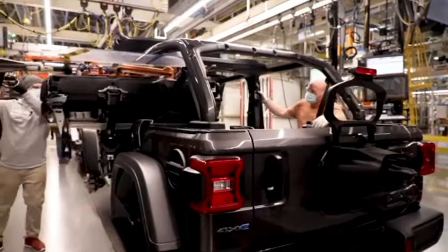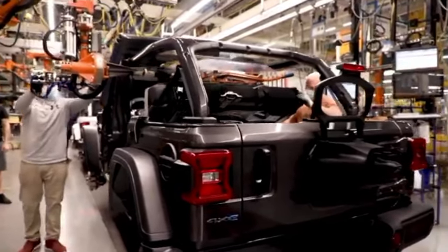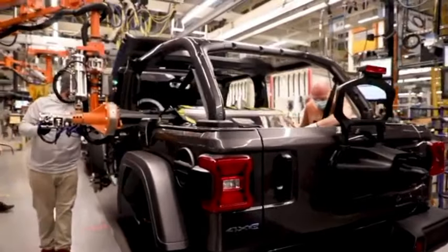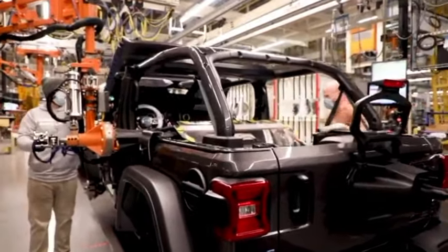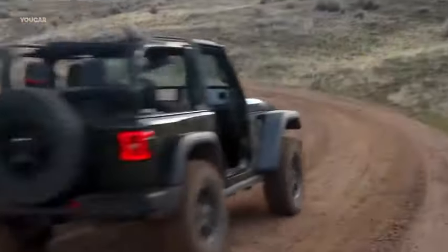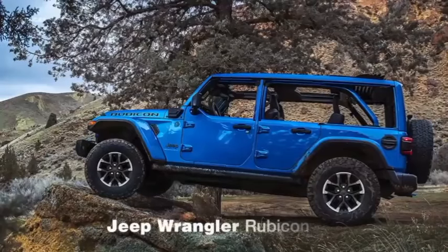The new Willys trim level now has a standard rear locker, increased ground clearance, and rides on 33-inch BFGs. An additional interesting modification is that the radio antenna is now integrated into the windscreen, meaning antennas won't get tangled in trees or destroyed by automatic car washes after a demanding day of off-roading.